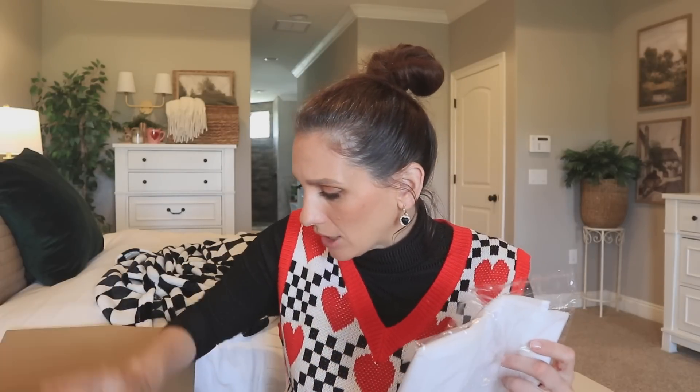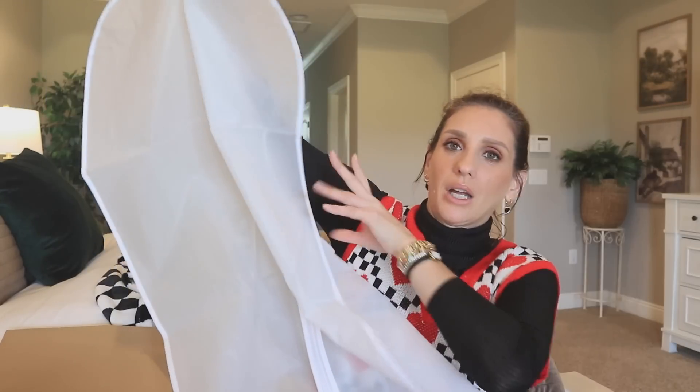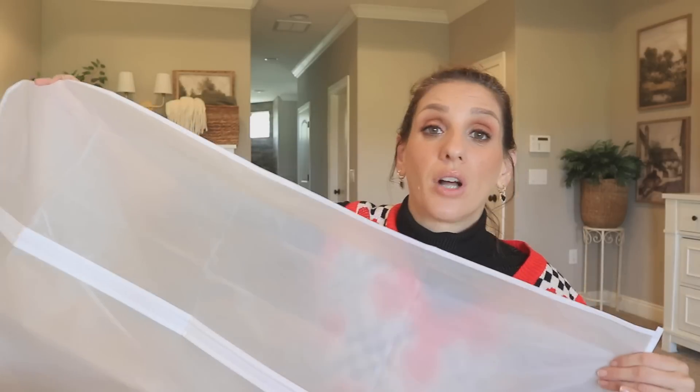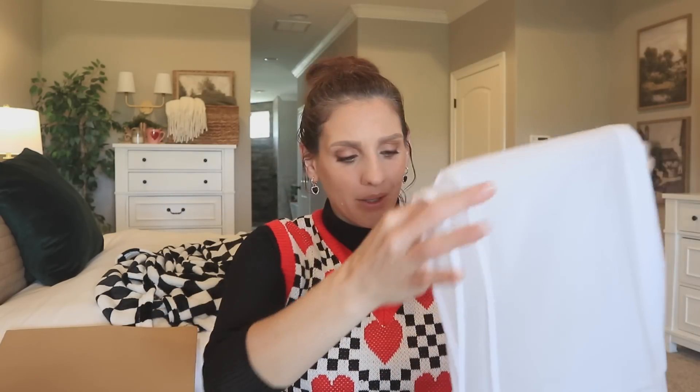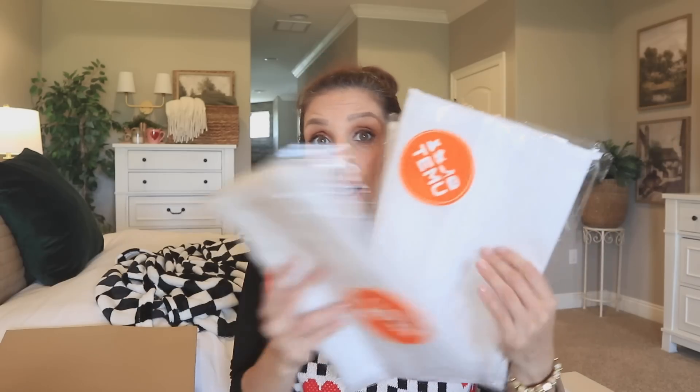Next up, this looks like some type of organizer. Temu, y'all popped off on this order. It's a garment bag. I love these — I actually love storing unconventional things in them, like wrapping paper and wrapping supplies. That's exactly what I'm going to be doing because I shoved all of my Christmas wrapping rolls underneath the bed. This is a blind unboxing but I'll be throwing up the prices for you guys. It looks like I got several garment bags. These are also going to be great for traveling.